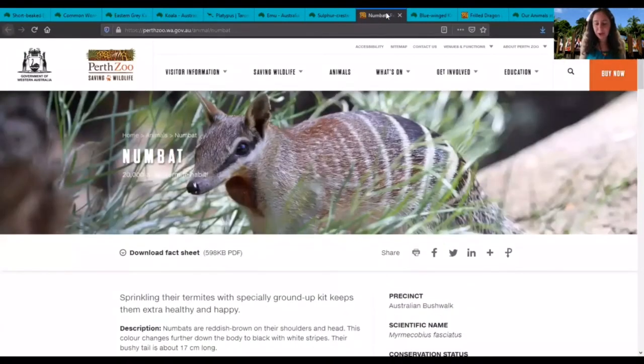This next animal is called the numbat and this one is in the Perth Zoo. Numbats are small furry marsupials with long bushy tails. They have brown pointed faces with a black and white stripe leading from the nose to the ears. Numbats have long, sticky, fast-moving tongues that lick up termites and other insects. They use the sharp claws on their forepaws for scratching into termite mounds.